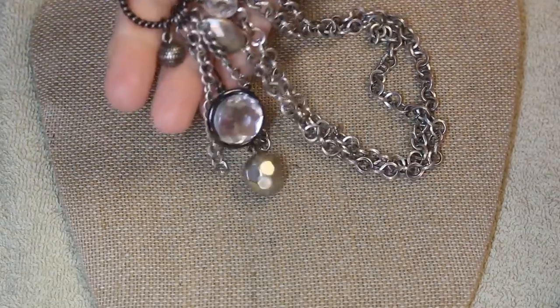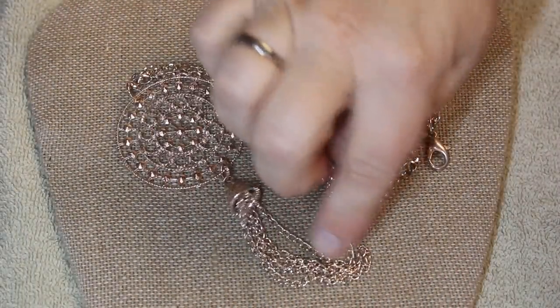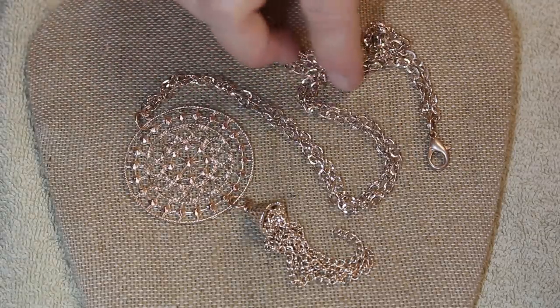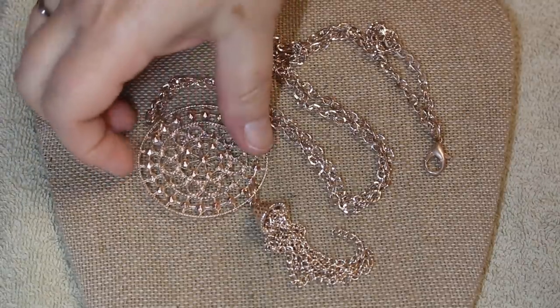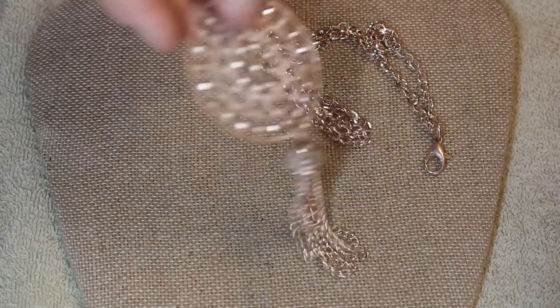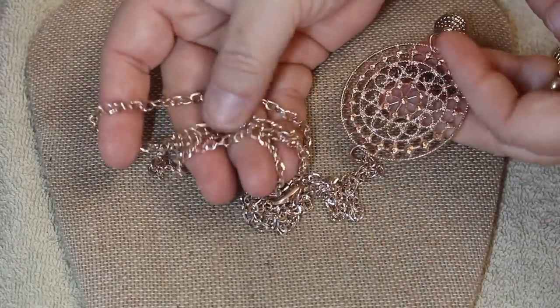It's about time rose gold makes an appearance — we're seeing more and more of that both on TV and on the red carpet. Standard fashion, no name, but even though it's lightweight it has a lot of pop. I think it would be just a gorgeous sparkle against your skin.